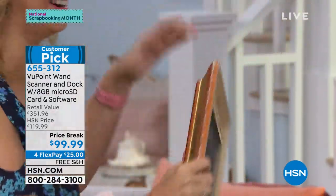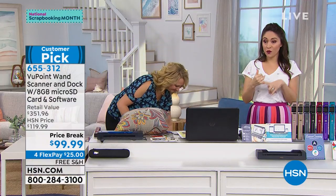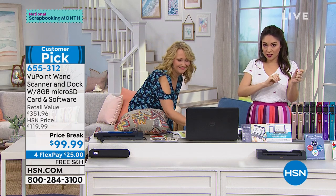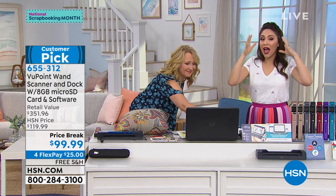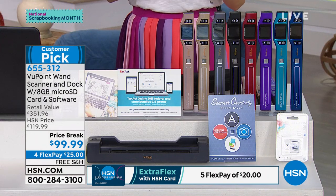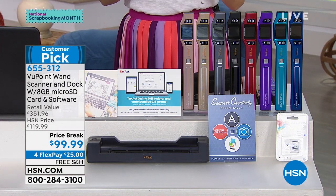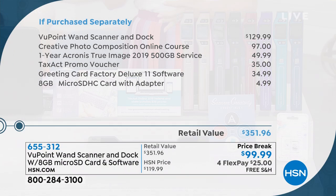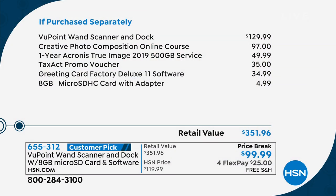Four flex payments on everything for crafting — so this gets home to you for that first $25 payment. Add an extra flex if you're using your HSN credit card, free shipping and handling. Everything you see here — the portable scanner, the dock, fun bundles, vouchers, the eight gigabyte micro SD — over $350 if you purchased all of this separately. We've broken this down: Price Break under $100. Number one best selling electronic here at HSN.